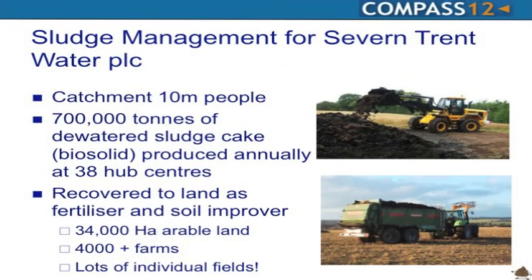Severn Trent, our client, is a combination of the two rivers, the Severn and the Trent. It has a catchment of about 10 million people, around 4.2 million households. To put that in perspective, it's about three times the size of the Republic of Ireland and it's one water authority. Irish Water would be a similar but slightly smaller water authority. Severn Trent is the second largest in England and Wales.